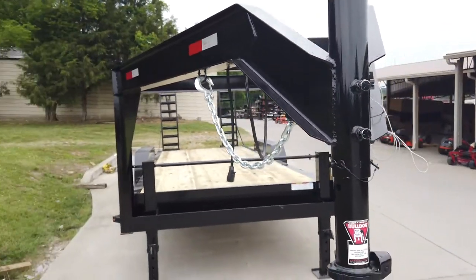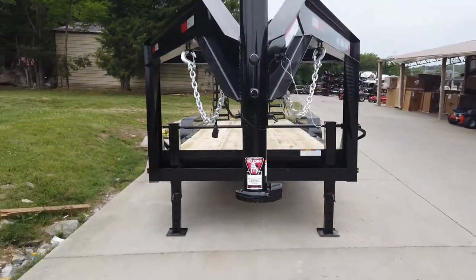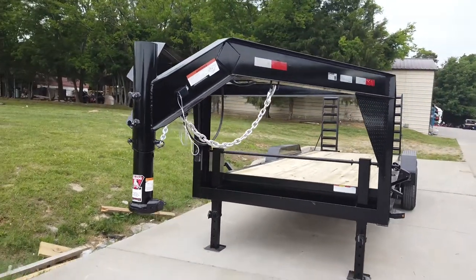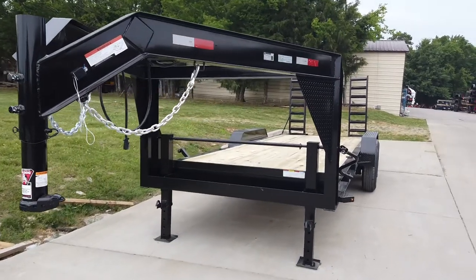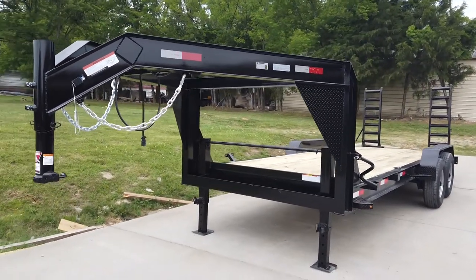Once again, this is the 7 by 20 gooseneck equipment trailer. If you're interested in this trailer, give us a call at 615-641-7720.